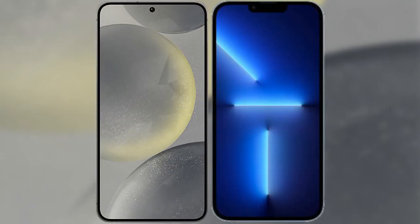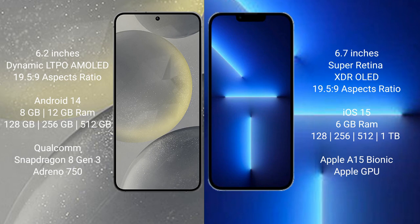I will compare the new Samsung Galaxy S24 with iPhone 13 Pro Max. Samsung Galaxy S24 comes with a 6.2 inch dynamic LTPO AMOLED display and success pressure 19 529. iPhone 13 Pro Max comes with 6.7 inches Super Retina XDR LED display and success pressure 19 529.